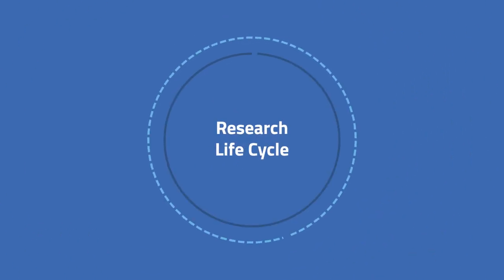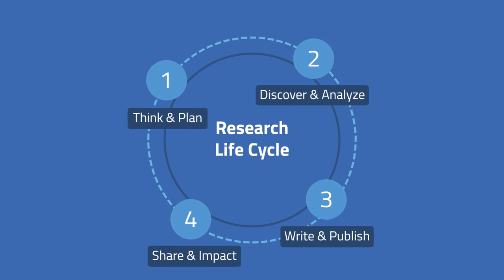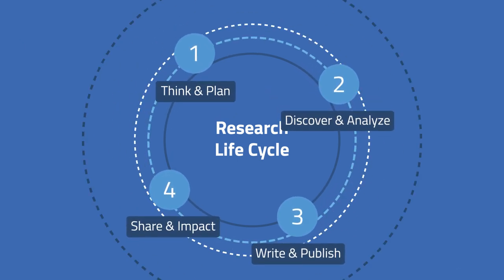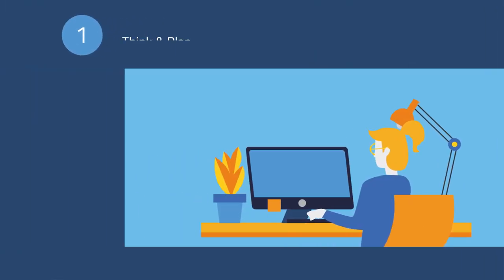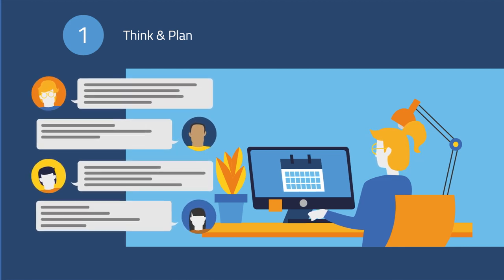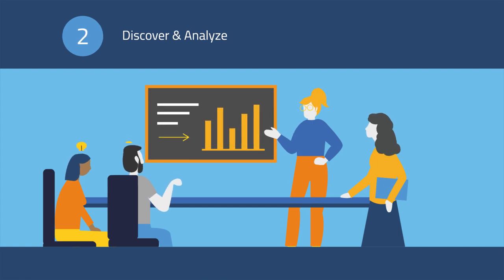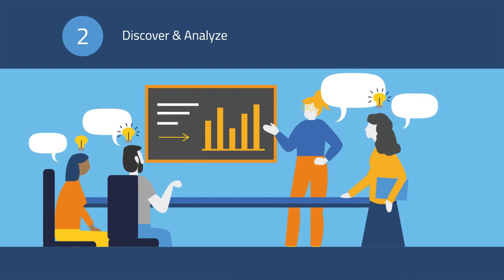But how do you conduct research according to the principles of RRI? It is important to consider the possible impacts of your work at every step of the research lifecycle. Involve a wide range of societal actors as early as possible to ensure the social relevance of your research question. Collaborate with citizens to collect data and present early results to various parties to receive valuable input on your research.